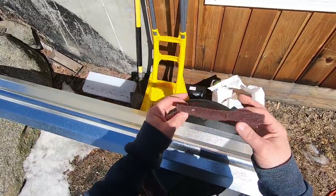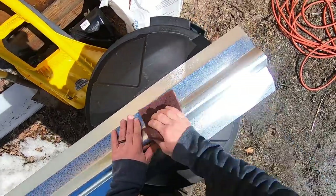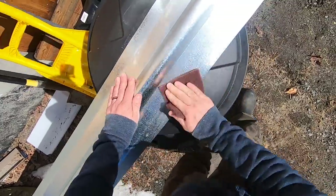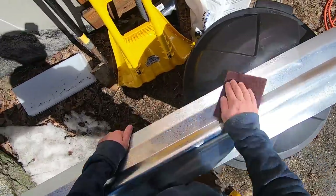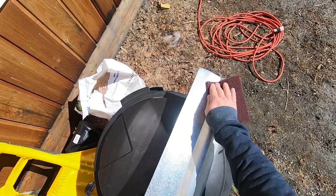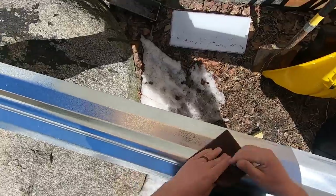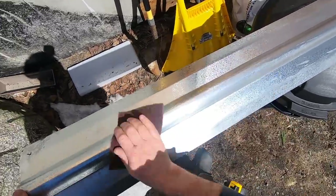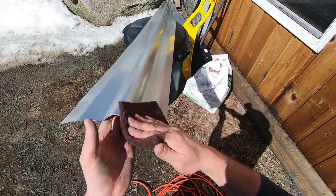Using a scuff pad — you could use a Scotch-Brite that you'd clean dishes with — I want to just give the metal a light scuffing so the paint sticks and doesn't peel. What I'm looking to do is take off the shininess. You don't need to get aggressive with sandpaper and create deep scratches; you just want to scuff it. And it's all been scuffed up nicely — if you look down there's no shiny spots.